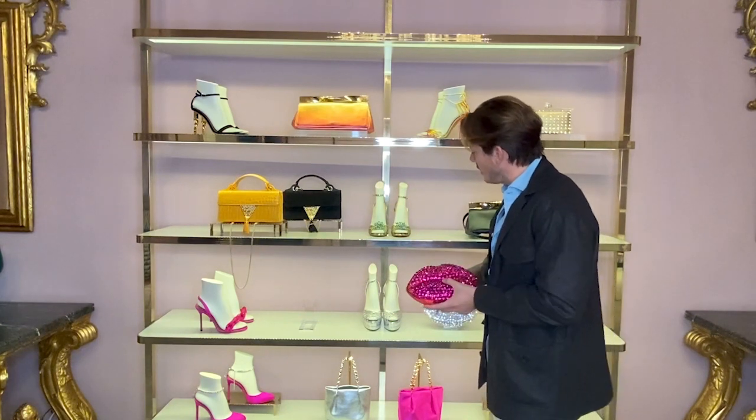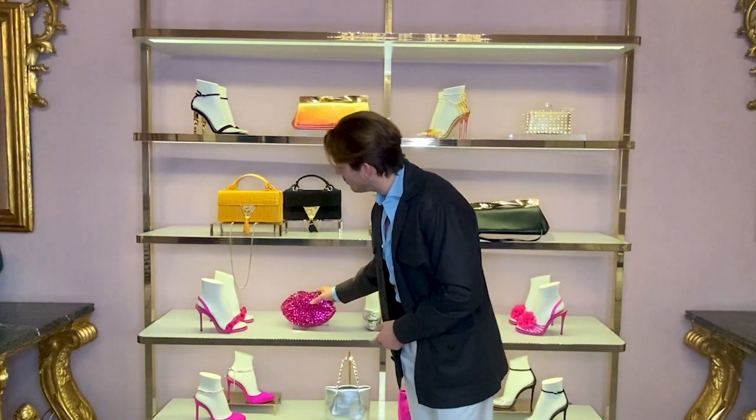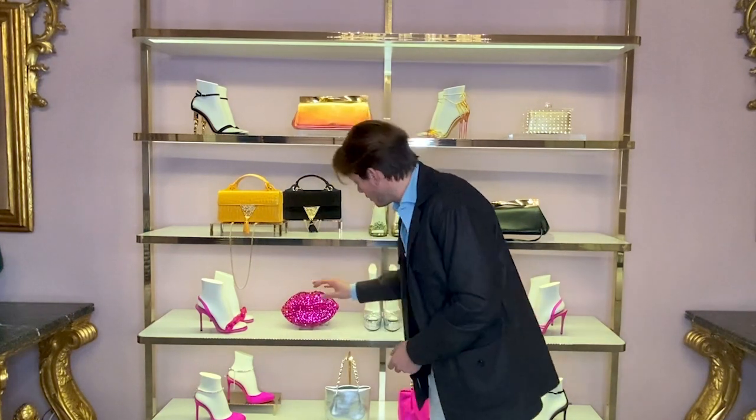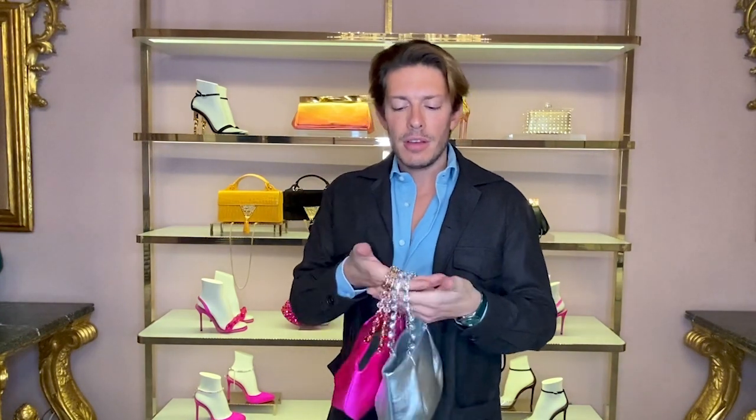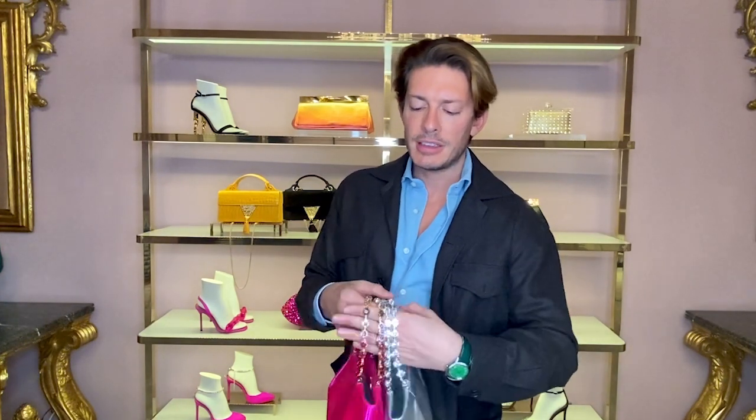Last but not least, we also have the Galactic Crystal mini tote. I love the practicality of a tote, but I wanted to embellish it and make it fun. I love the handles on these, which are like little jeweled bracelets — like tennis bracelets — so when you wear it, it looks like you're almost wearing jewelry around your wrist. They come in satins and fun colors like hot pink with degraded crystals, or in very soft Nappa with clear crystals.